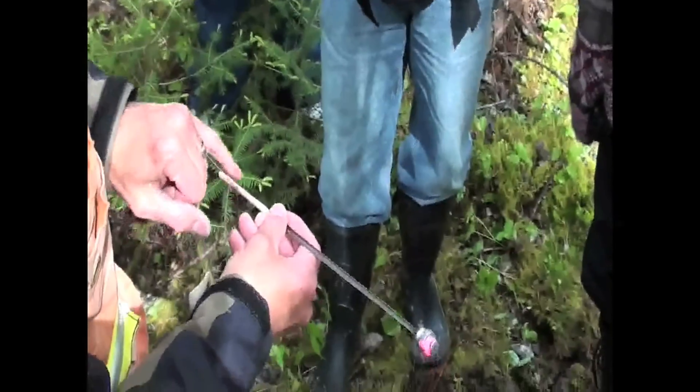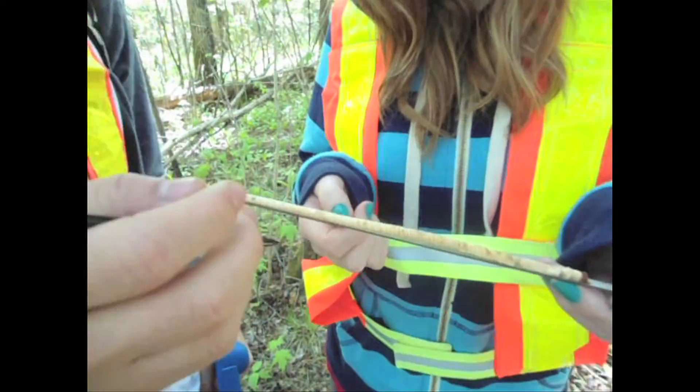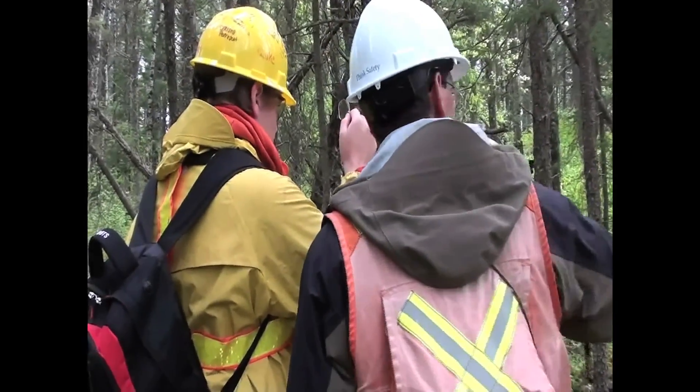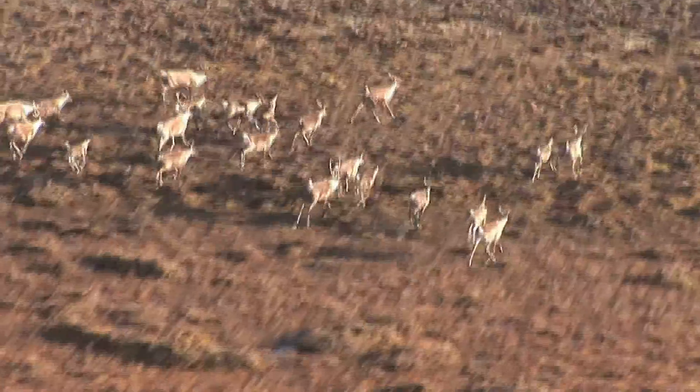Once in the woods, the forester has to be able to identify tree species, measure tree height and age, and figure out the forest density. It also helps to know a little bit about soils, hydrology, and forest wildlife.